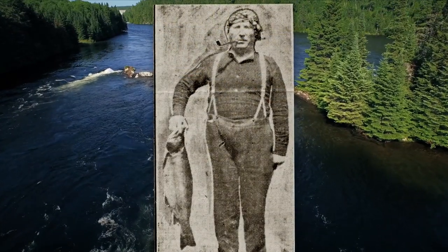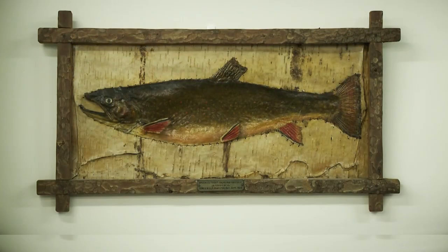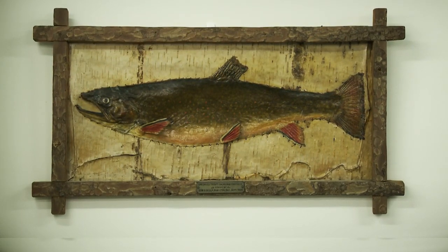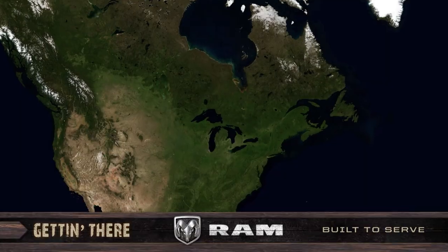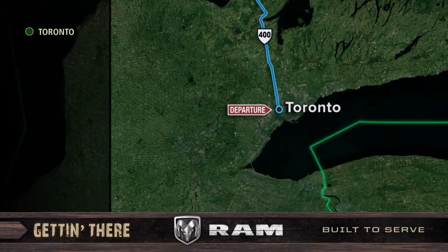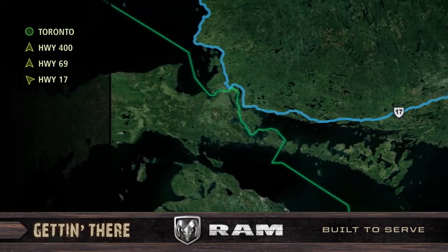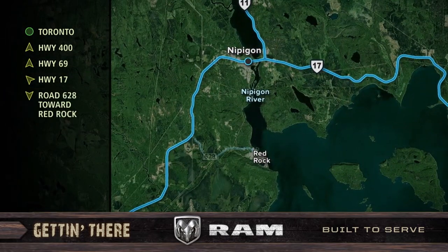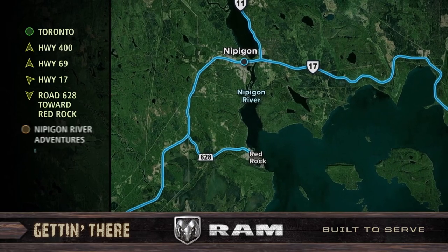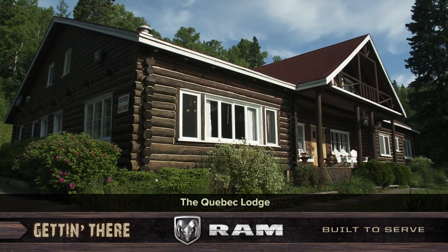The world record brookie came from the Nipigon River back in July of 1915. That behemoth weighed in at 14 and a half pounds. That record still stands today, over a hundred years later. To get to today's speckled trout fishing, I drove north on Highway 400 to Highway 69, then headed northwest on Highway 17, past the town of Nipigon, turned south on 628 towards Red Rock, and reached my destination at the classic Quebec Lodge, home base for Nipigon River adventures.